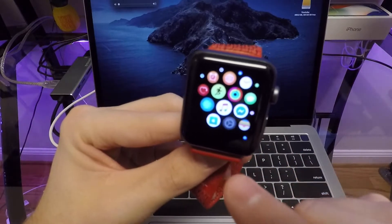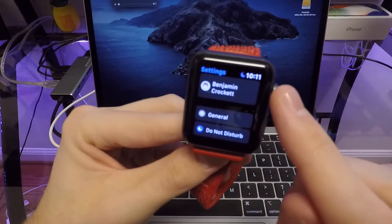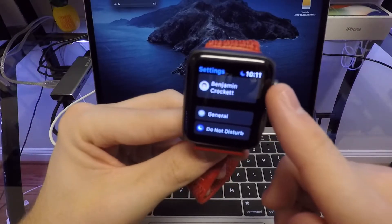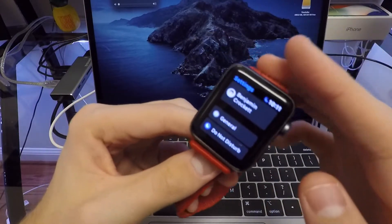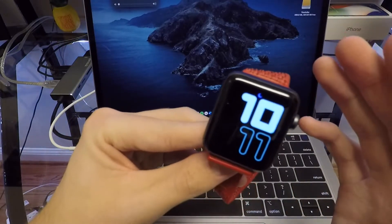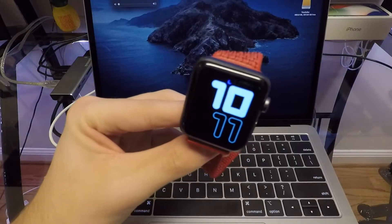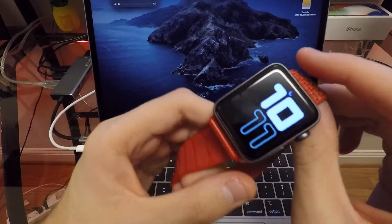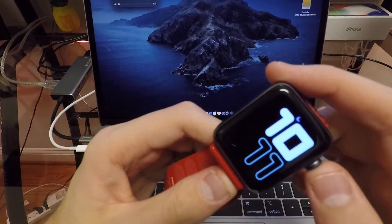The Walkie-Talkie app is now available on the Series 2 and has been redesigned. Your watch settings now also have a lot more options, including accessibility, workout, and health settings, allowing you to do more directly on your watch instead of having to open the Watch app on your phone.